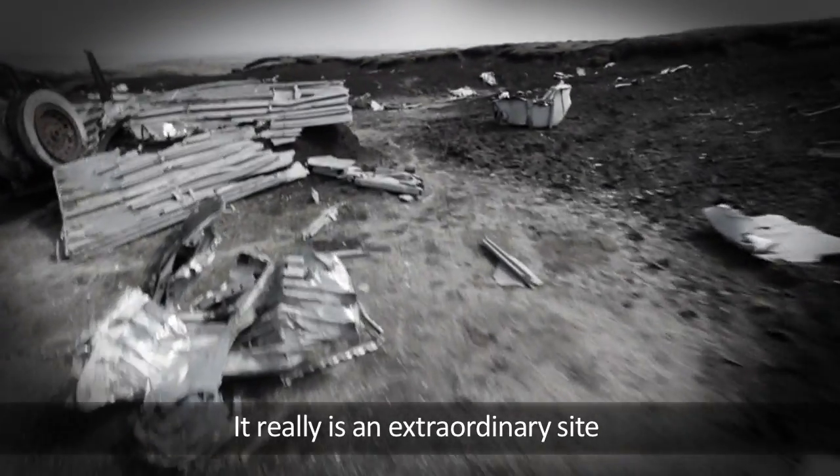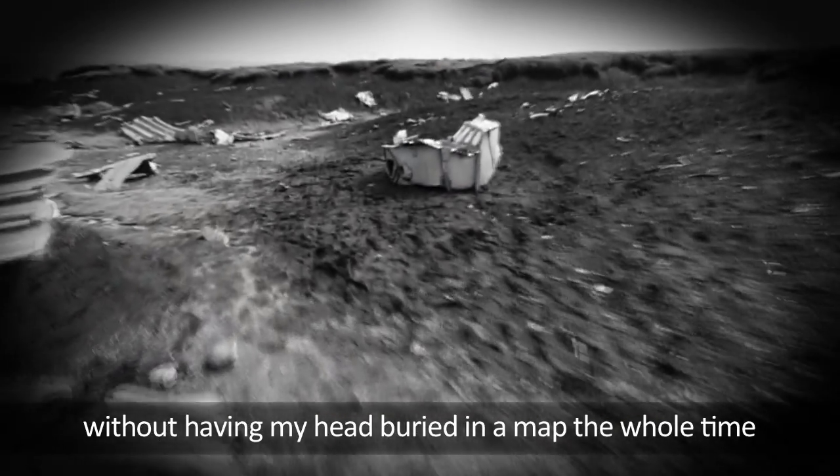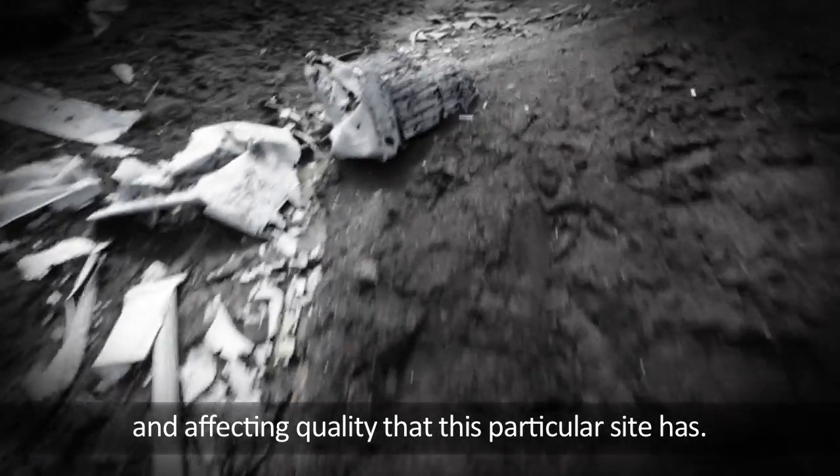It really is an extraordinary sight, and the fact that I've been able to get here without having my head buried in a map the whole time just means I'm more able to appreciate the very haunting and affecting quality that this particular sight has.